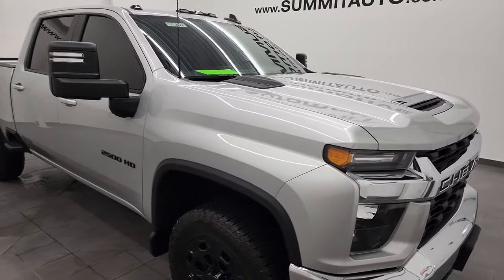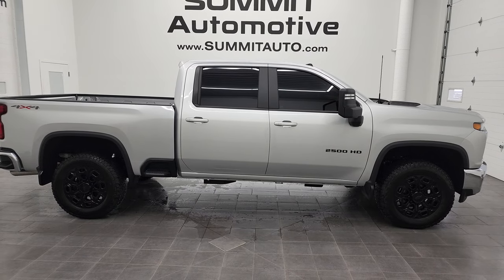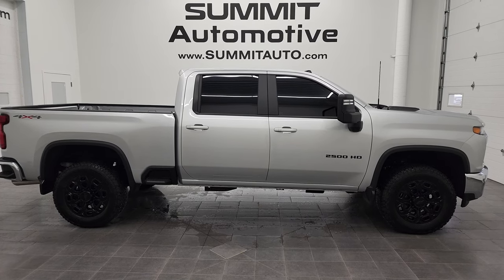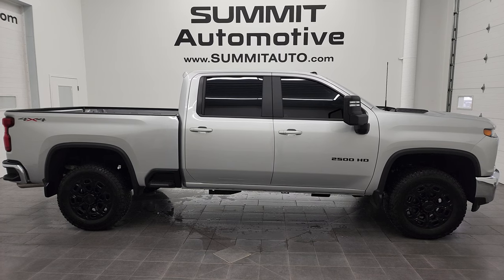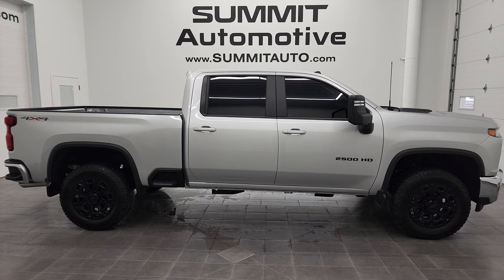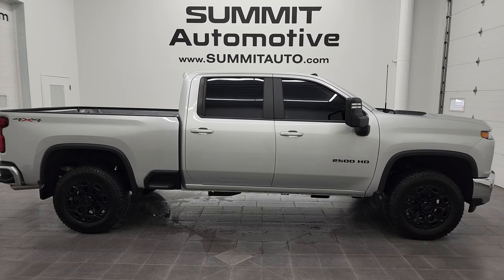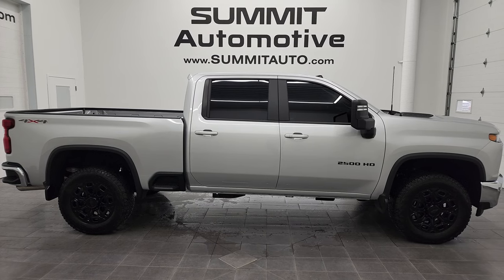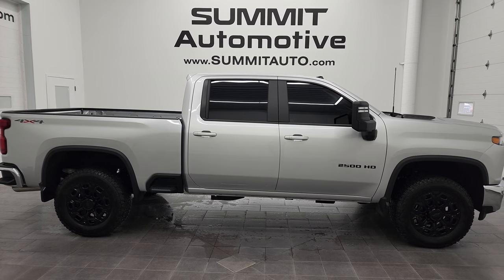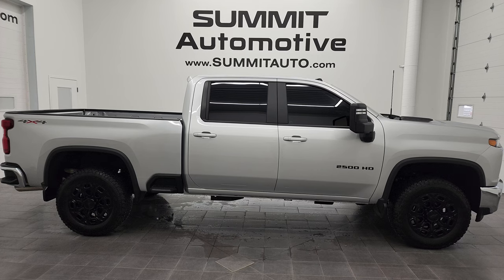I would highly recommend this 2022 Chevy 2500 Crew Cab Short Box LT1 in Silver Ice Metallic from a quality and condition standpoint — this thing is like new all the way around. To see more pictures of this truck or one of our other 450 new and used cars, trucks, SUVs, minivans, wranglers, half tons, three quarter tons, one tons — you name it — go to summitauto.com. Full pictures and descriptions of every single vehicle from two locations at summitauto.com. For more HD videos, go to youtube.com/summitauto. Remember to like, subscribe, and share. You'll see a link to subscribe to our YouTube channel, more Chevy 2500 truck videos, a link to this vehicle on our website, and a link to one of our latest YouTube videos. Thanks again for checking out the video.